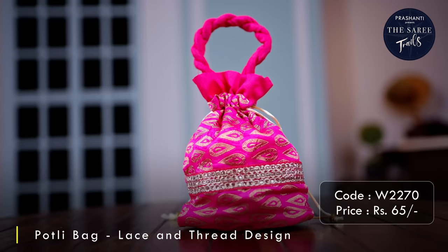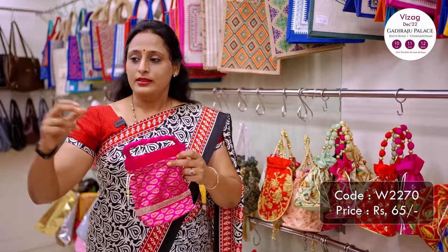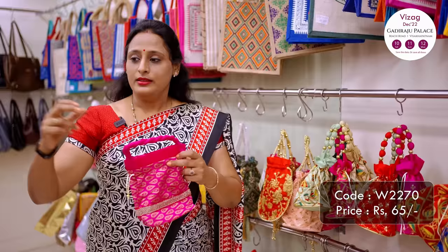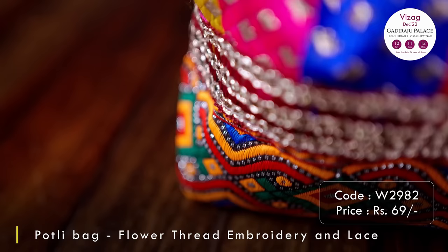The next one is a raw silk portly bag that comes with a tilak design printed all throughout, with beautiful lace work at the bottom. It comes with a braided handle and also has inner lining. This is apt for placing a return gift inside and giving it away comfortably to your guests. This portly bag is priced at ₹65.